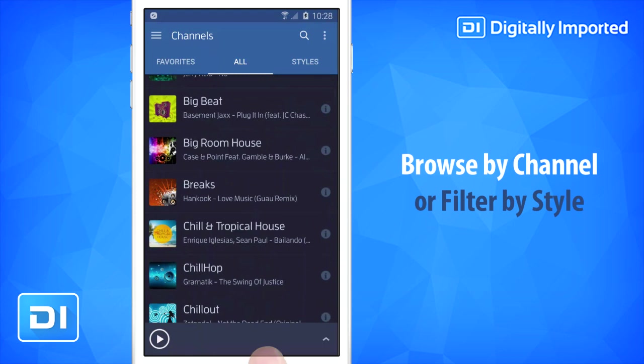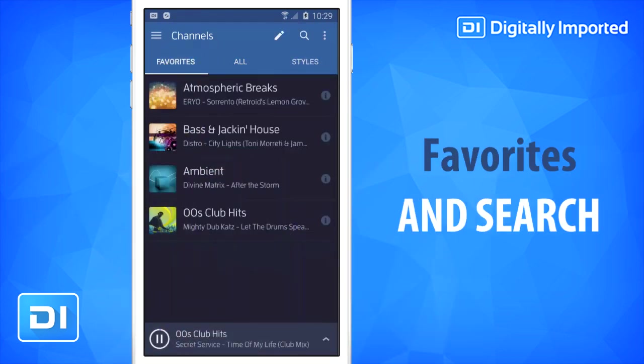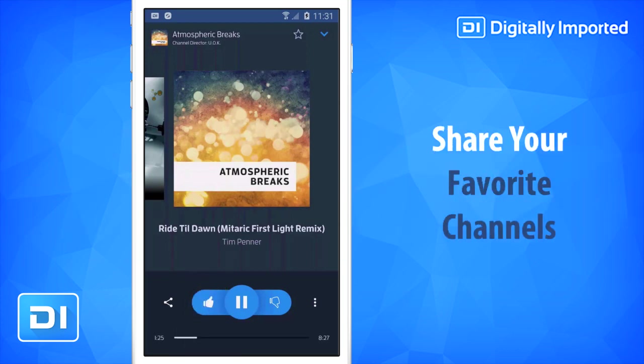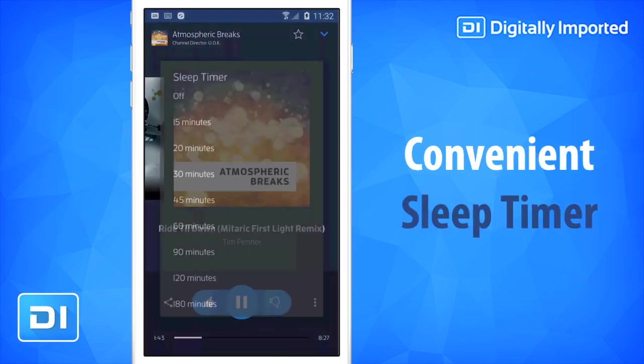Browse all of our channels, filter by style and select your favorites for easy access later. Search to find shows and get show reminders from the app. The fully featured music player shows track history and lets you manage data usage. And you can easily like and share your favorite tracks and shows. Or activate the convenient sleep timer.